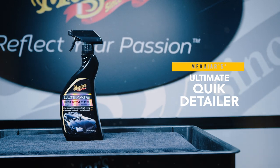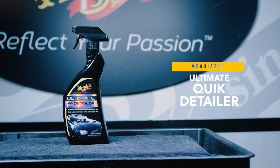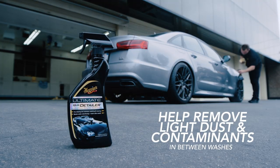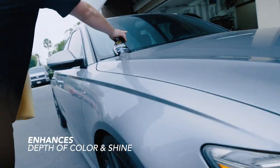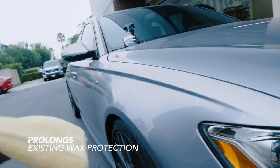Meguiar's Ultimate Quick Detailer is our most premium solution to quickly and easily remove light dust and contaminants between washes. The advanced formula enhances depth of color and shine while prolonging existing wax protection.